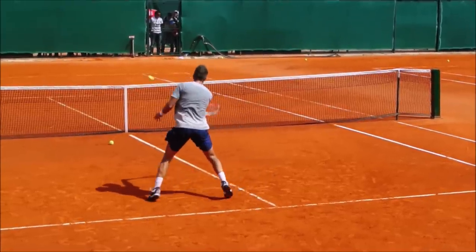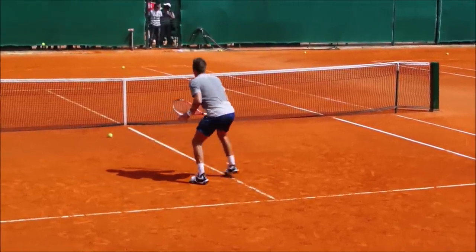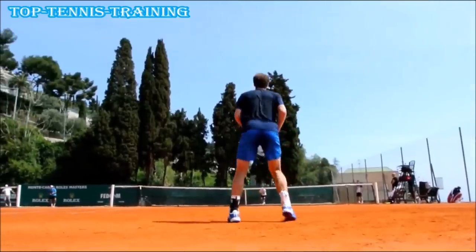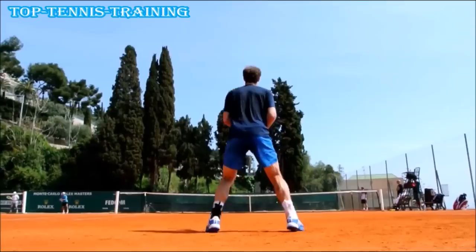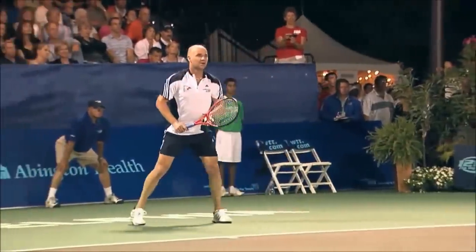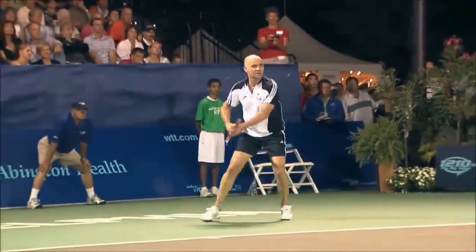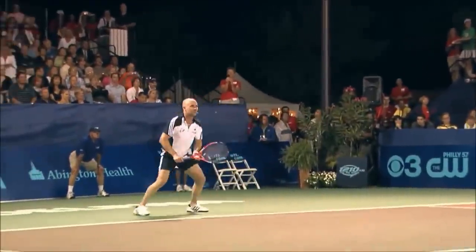I teach three different types of split steps to my students. The first one is when they're deep behind the baseline. Murray uses this style of split step very often. It's higher than normal, and it's almost like you're using the ground as a springboard. I call this one the explosive split step. The second is when you're inside the baseline, normally in an aggressive position. Because you're looking to take the ball on, you don't want to be jumping too high, otherwise you'll be late on the ball.